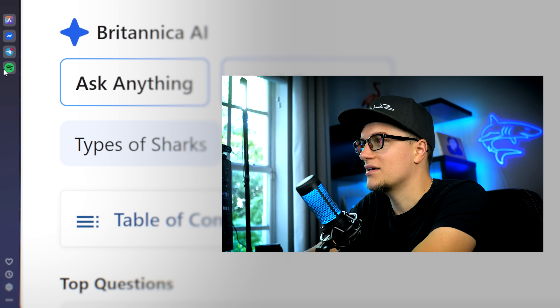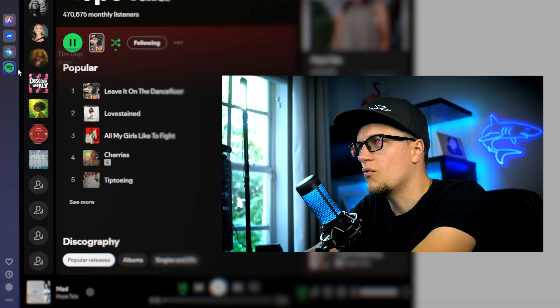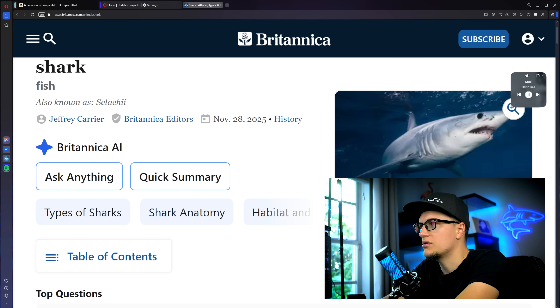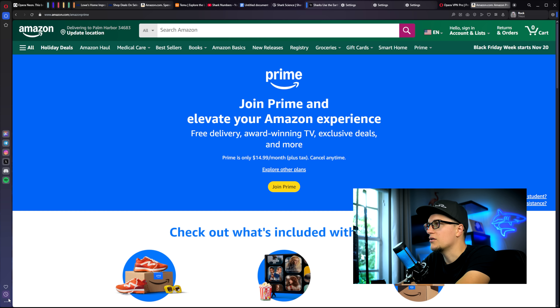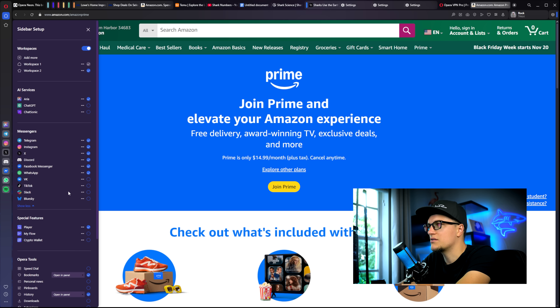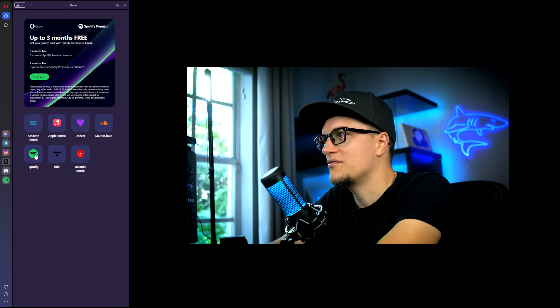Finally, let's talk about the fun part — Opera sidebar integrations. I can listen to Spotify here or switch to Apple Music without even leaving my workflow. If I want, I can even pop the player out in a floating module, move it around the screen, and control my music while I browse or edit. And right below — messenger icons: WhatsApp, Instagram, Telegram, and even Slack. My whole digital life in one side panel. It's multitasking done right — fewer apps, fewer distractions, same energy.